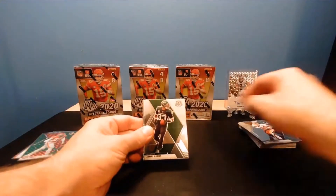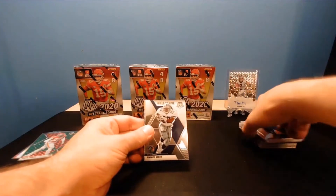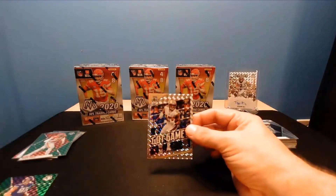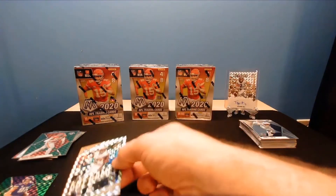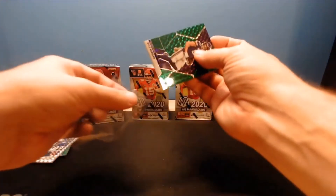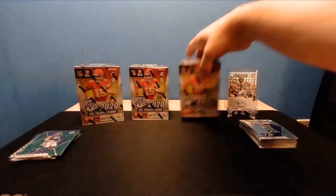John Riggins, Jamal Adams, Hall of Fame Emmett Smith, and silver Mosaic Michael Thomas - another nice one for the Saints. The Saints spot is doing good so far in this break. That's box number two.